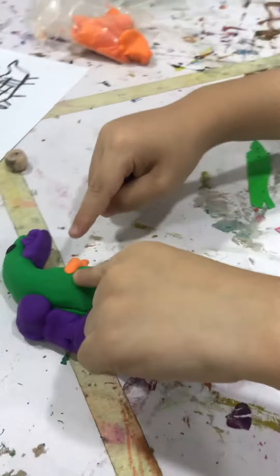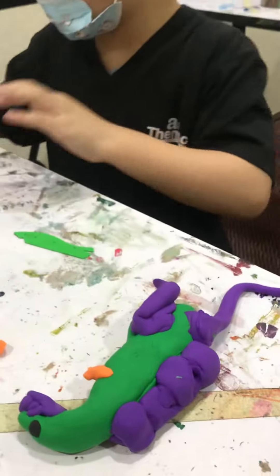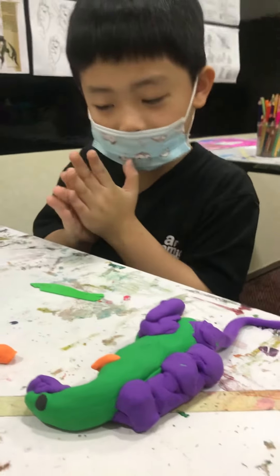Did you make it yourself? Yeah. With no reference? Nothing? No copy? Just imagine? Yeah. All by yourself? Yeah. All by yourself.